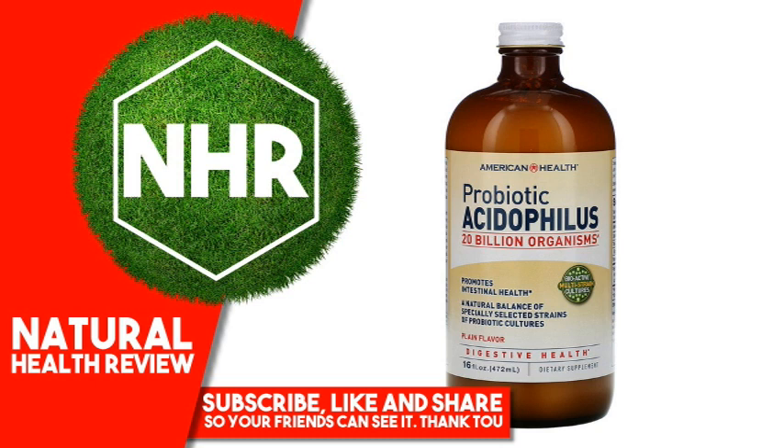Suggested Use: For adults, take 2 tablespoons (30 milliliters) after each meal. Children 4 years of age and older, take 1 tablespoon (15 milliliters) after each meal.